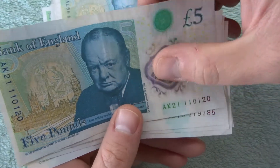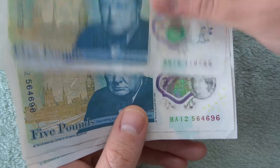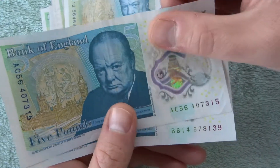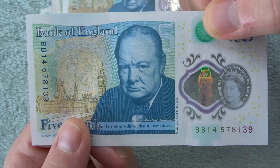There's an AK21. Oh look at that — 56, 46, 96. Then we're going to finish with a nice crispy one — BB14.